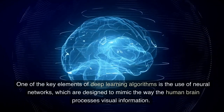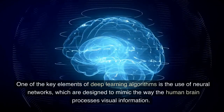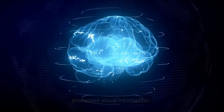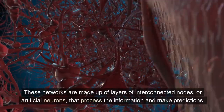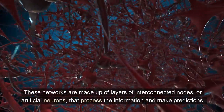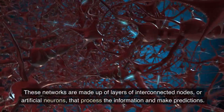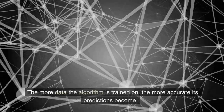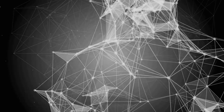One of the key elements of deep learning algorithms is the use of neural networks, which are designed to mimic the way the human brain processes visual information. These networks are made up of layers of interconnected nodes, or artificial neurons, that process the information and make predictions. The more data the algorithm is trained on, the more accurate its predictions become.